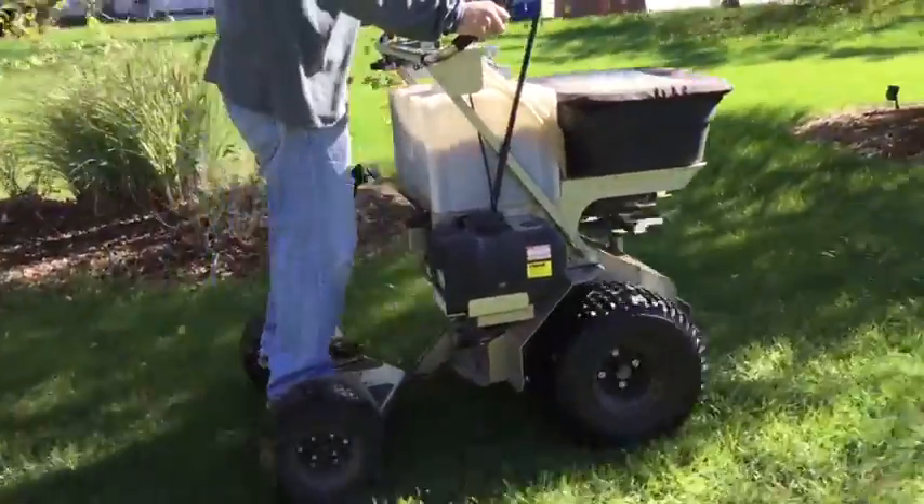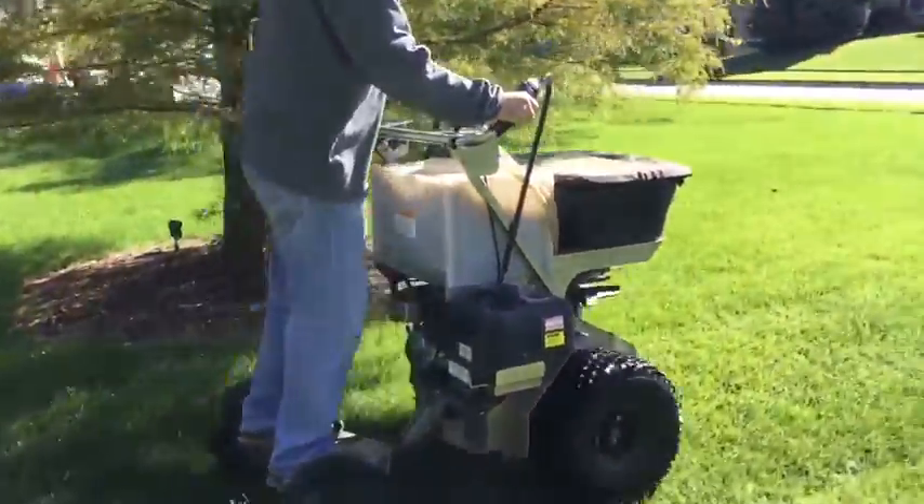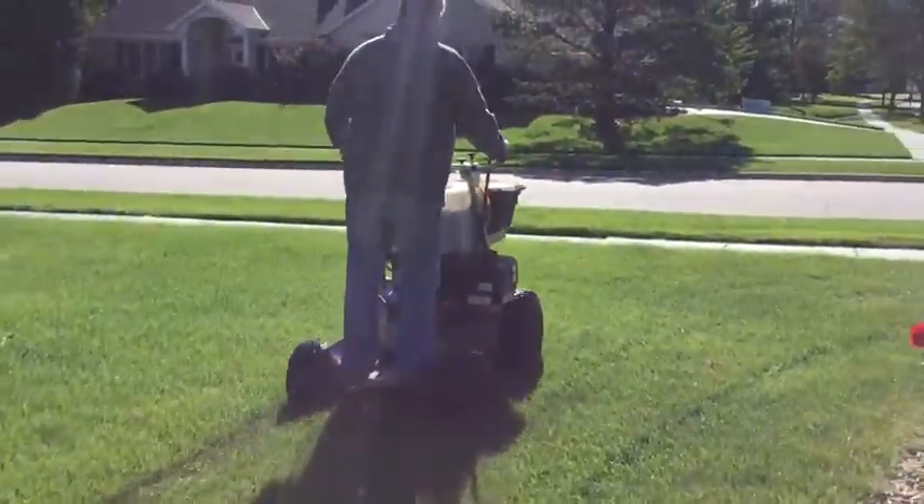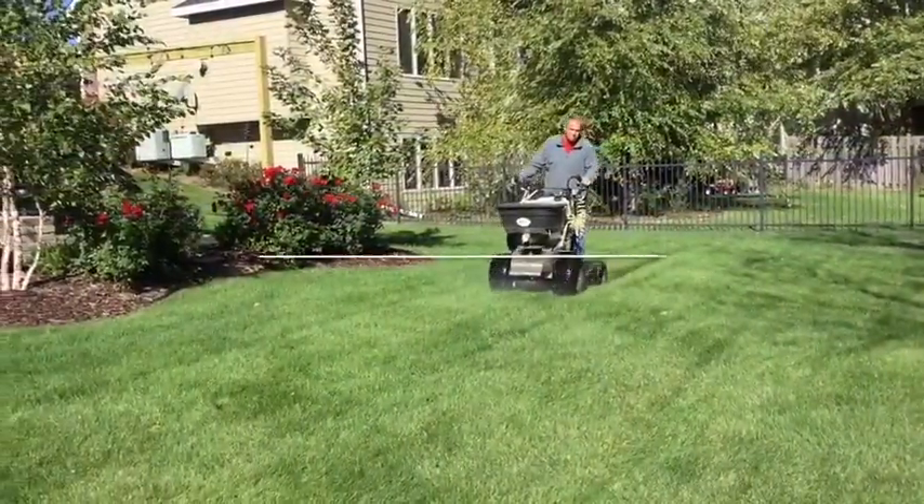That's a brief look at Ground Logic. If you'd like to learn more about our growing company, visit GroundLogicInc.com, visit our Facebook page, or check us out on YouTube. Thanks for watching.